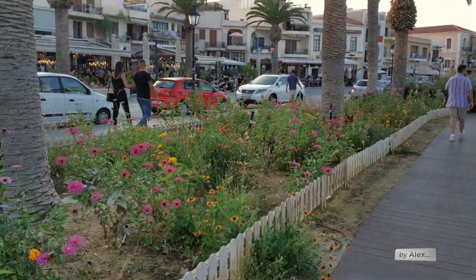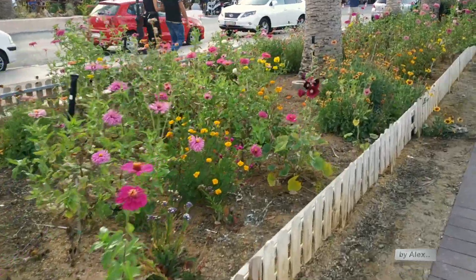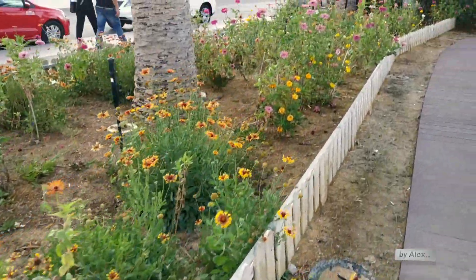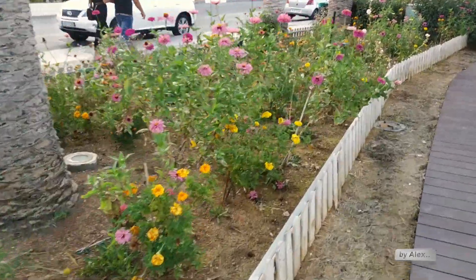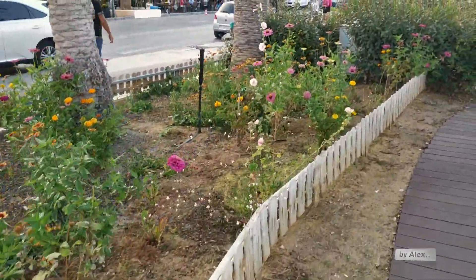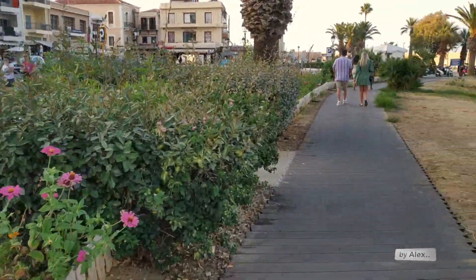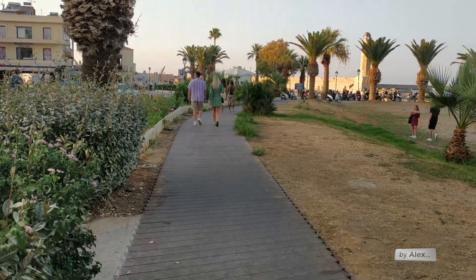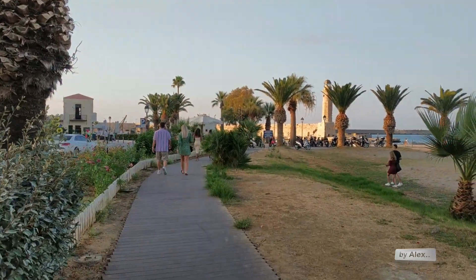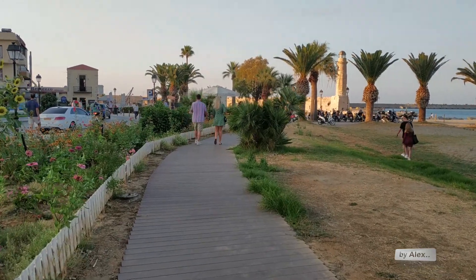Here you can see again the flowers, and I think that this kind of flowers are flowers which you can find in Greece, so it's very interesting. And we are almost at the end of the beach side here.